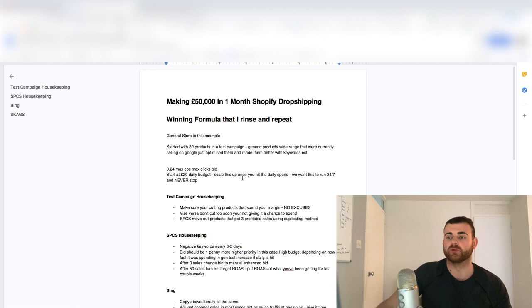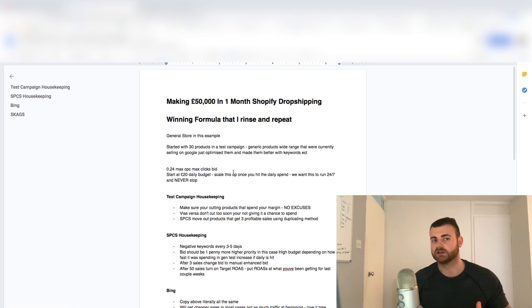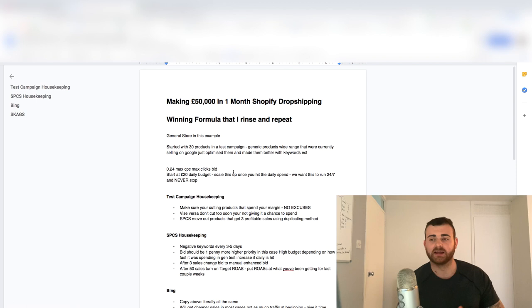We want to scale this up — we want to keep doubling this once we're hitting the threshold of that daily spend, because we want this to run 24/7. We never want this to stop. If the campaign stops at about 7, 8, 9pm because you've hit that budget while running for a couple of weeks, that's really bad for optimization and it has to kick back in again at midnight or 1am. So just make sure this is always running. Look at your previous day's data. If you're spending £20 and you're at the daily budget, put it at £25. Very, very slow increases.